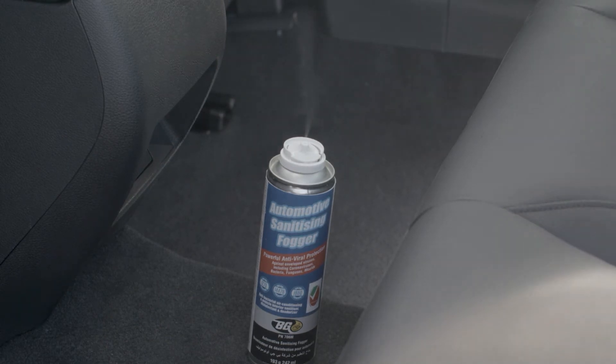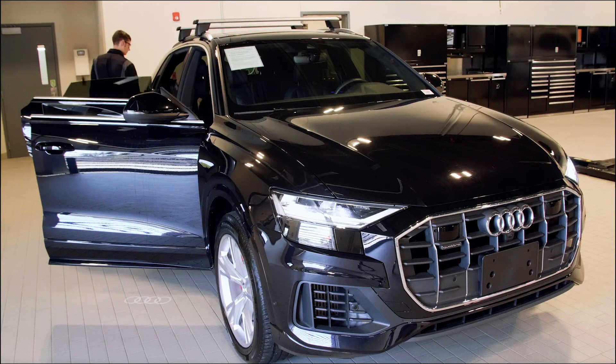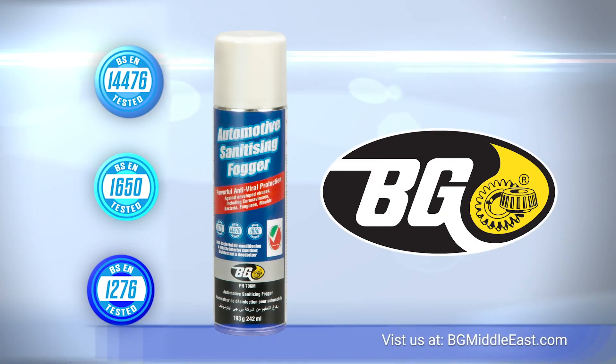Allow the canister to empty. Finally, open the doors and windows to ventilate the vehicle for 15 minutes to complete the service. Please visit us at BGMiddleEast.com.